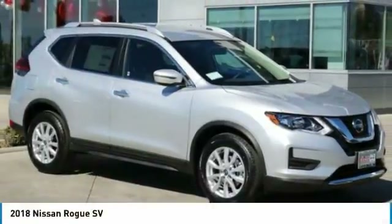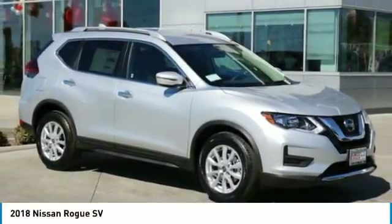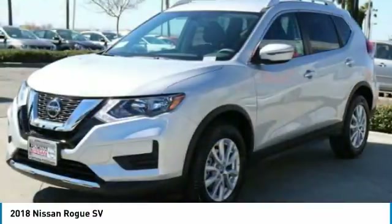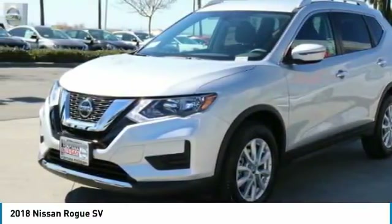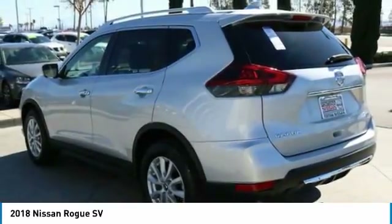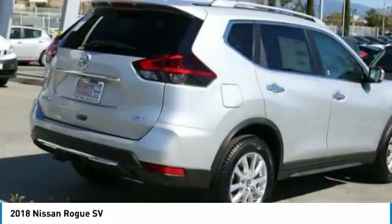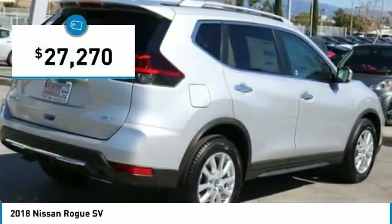Ride in the 2018 Rogue. The stylish Rogue gets 27 miles per gallon and still boasts nearly 58 cubic feet of cargo space. With a 5-star side impact safety rating and confident handling, the Rogue is more than you expect and everything you deserve, and is priced below $30,000.